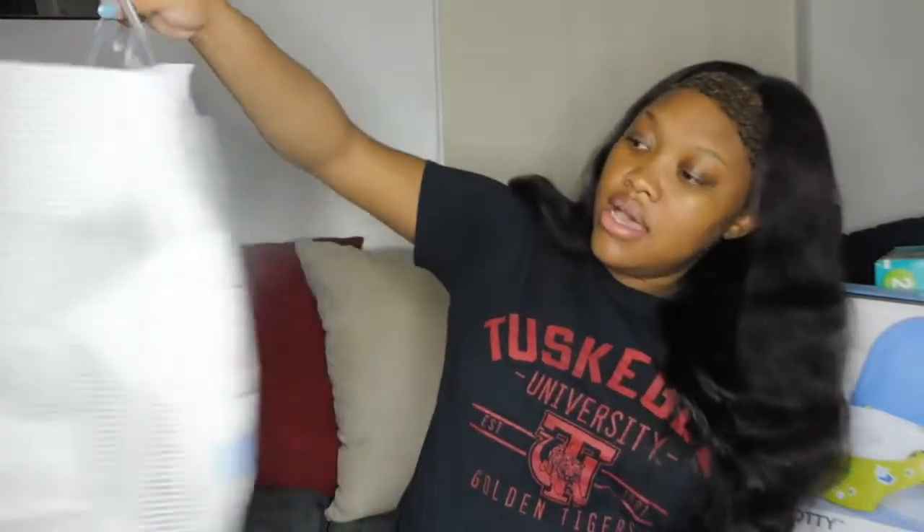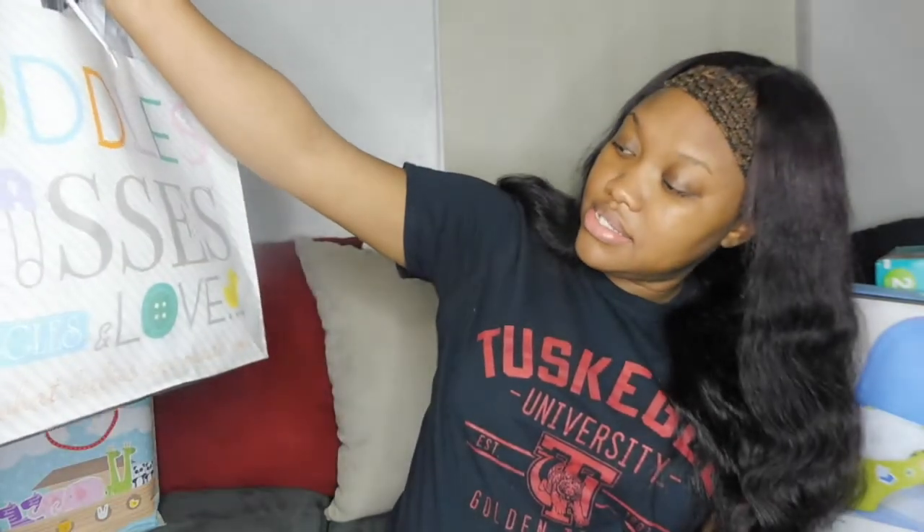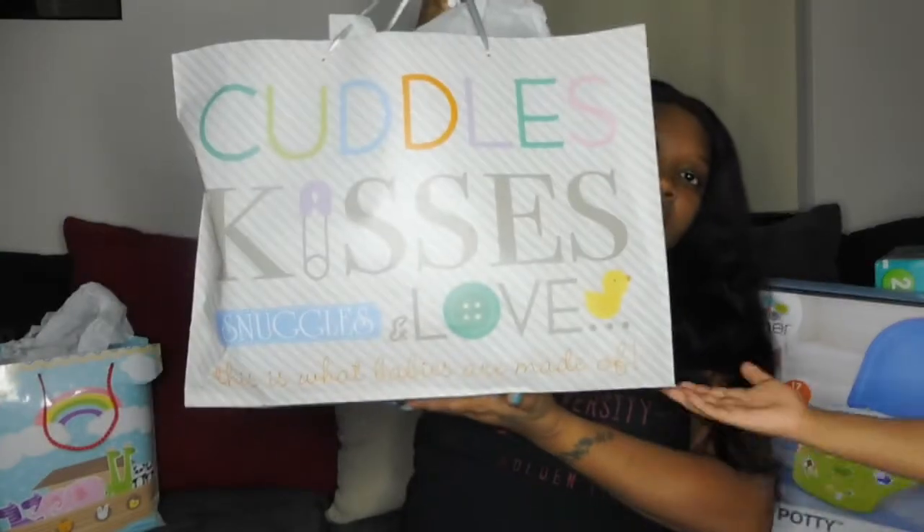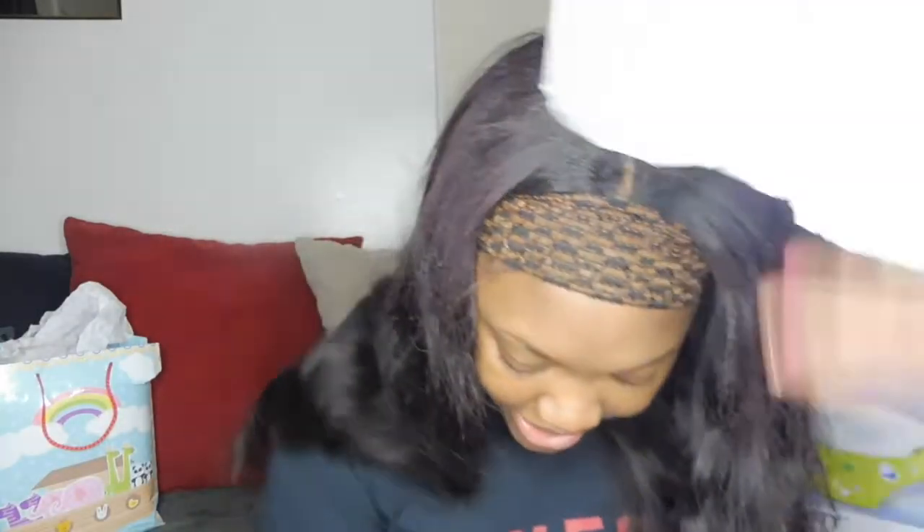This one says 'Cuddles, kisses, snuggles, and love — this is what babies are made of.' This is from Ms. Cox, our counselor. The card reads, 'I know little one, what cuteness, what fun. Bet you're bubbling with joy and delight. Here's the smiles you'll be wearing and love you'll be sharing from morning to sweet nighty-night. Mrs. Cox.'